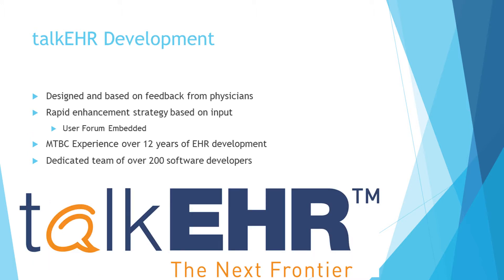Talk EHR has been developed based on feedback from thousands of practices. At Talk EHR, we believe in helping and working with our clients, which is why we have a user platform within the EHR where you can communicate with other users as well as us to provide your feedback and ideas.